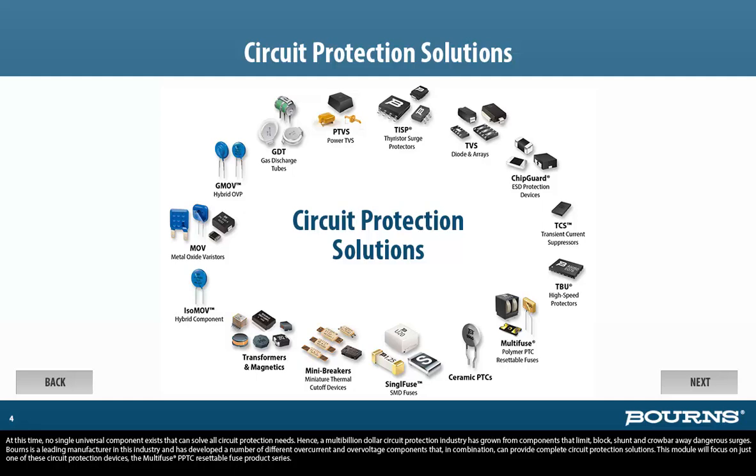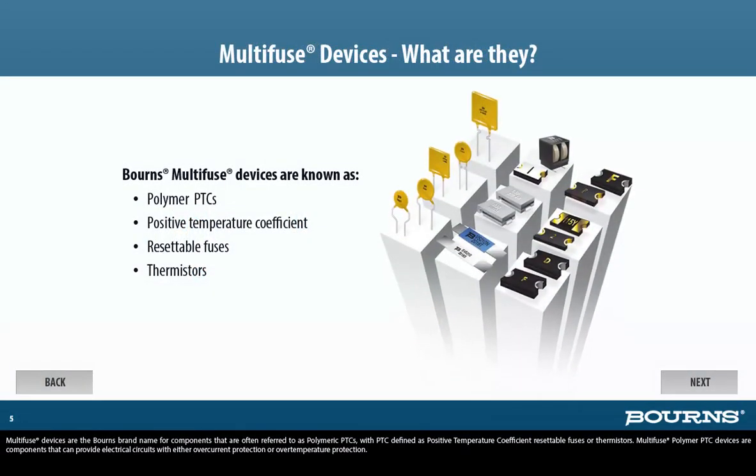This module will focus on just one of these circuit protection devices: the Multi-Fuse PPTC Resettable Fuse product series. Multi-Fuse devices are the Bornes brand name for components that are often referred to as polymeric PTCs, with PTC defined as Positive Temperature Coefficient Resettable Fuses or thermistors.